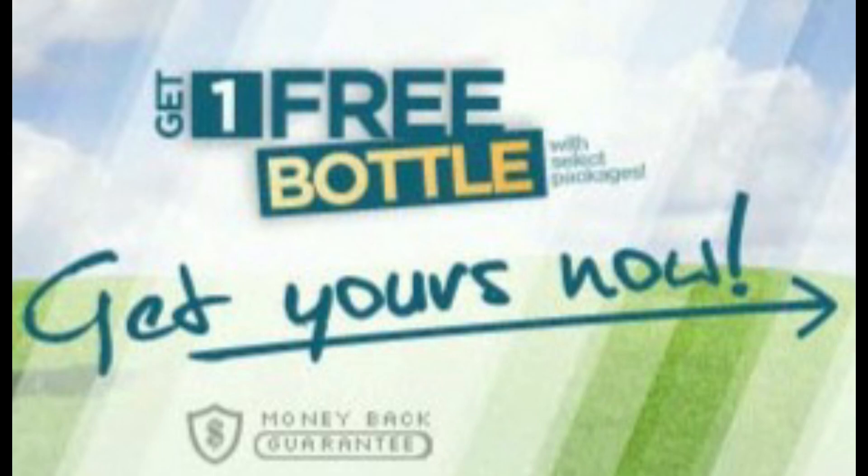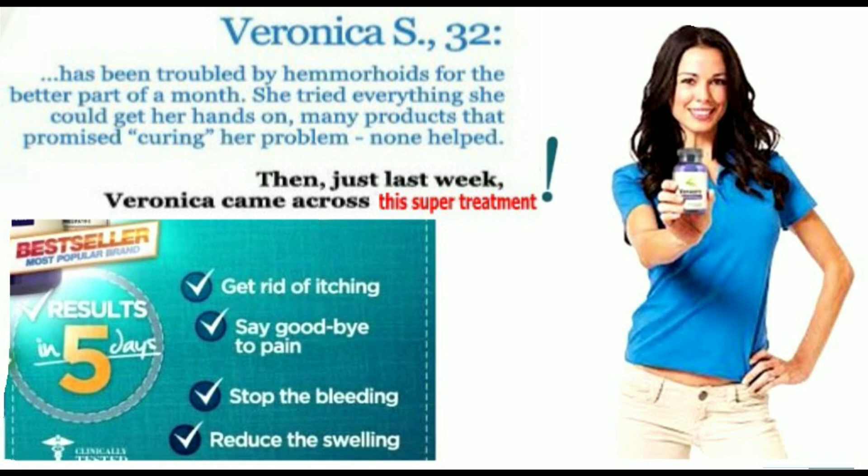Hemorrhoids are painful, swollen veins in the lower portion of the rectum or anus. Common causes of hemorrhoids are bouts of constipation and straining during bowel movement. The straining and pressure causes the veins in the anal area to become enlarged and tender.